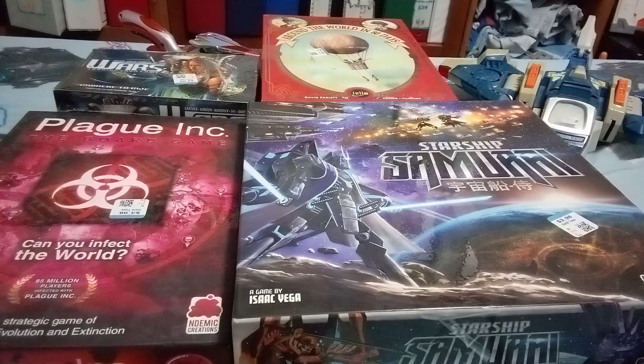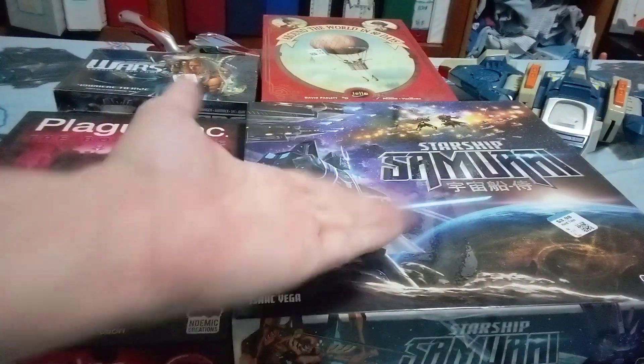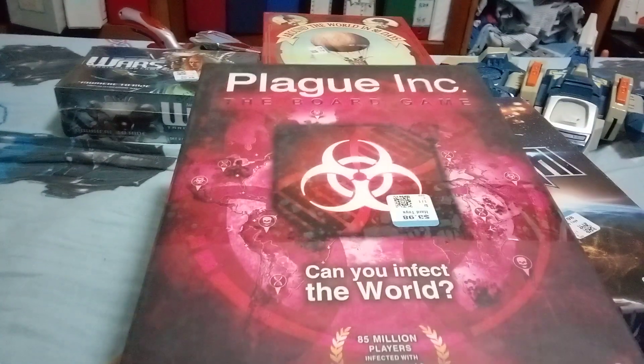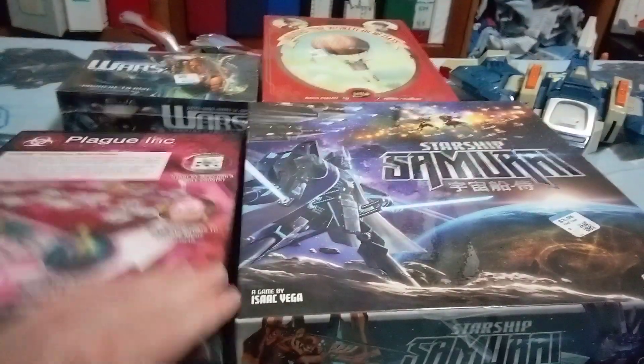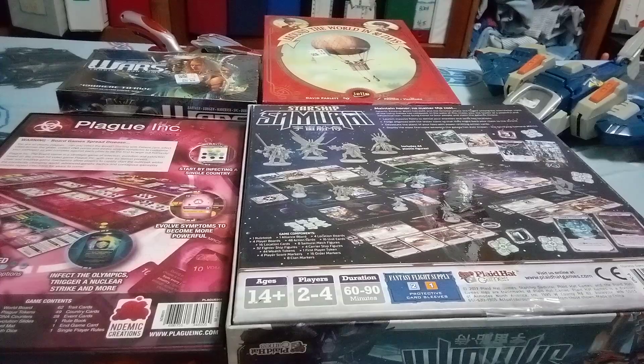You can see this is what happens. You say I already had Starship Samurai — why'd I buy it again? Well, it has beautiful art, and also the pieces are amazing, so duh, I bought it again. And then you say I already have Pandemic — wait, this is Play Ink. Can you infect the world? You're trying to stop a plague. These are the pieces I'm talking about — double pieces, always good.